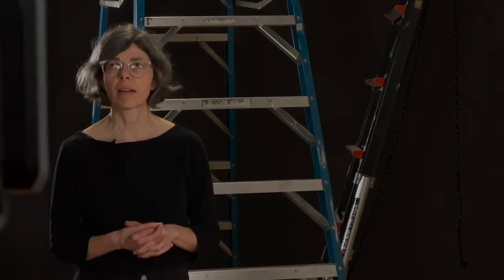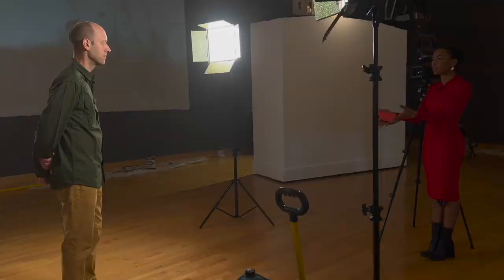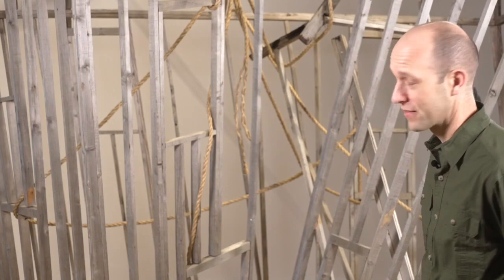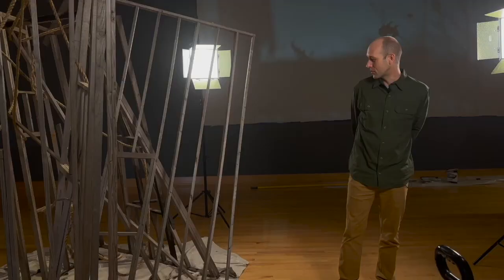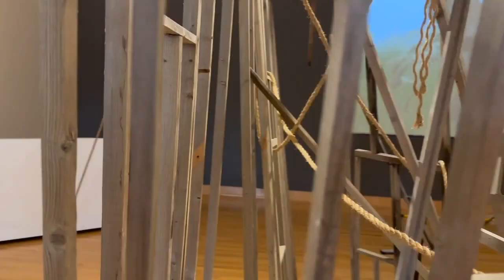We make a lot of open-ended artwork that we hope people will interpret in their own ways. Well, tell me the story of what's behind you. Yeah, so this is a pretty interesting piece that's had a long history. Originally we built this as a set for the film and it's built at about half scale to an actual house frame.